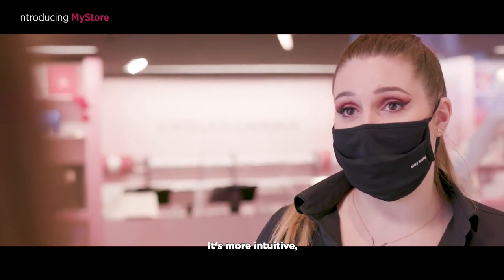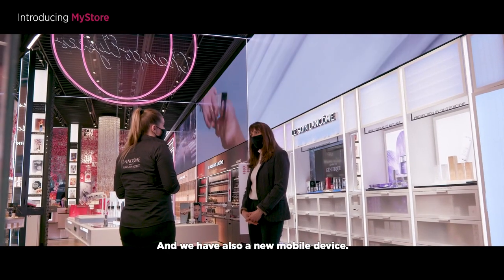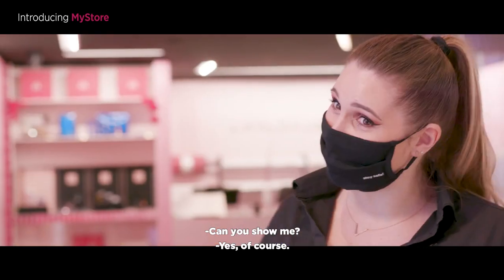Can you tell me in three words what are the advantages of this MyStore application? It's more intuitive and easier to use. And we have also a new mobile device. Can you show me? Yes, of course.